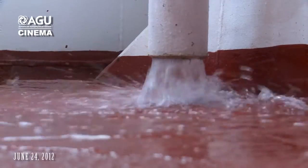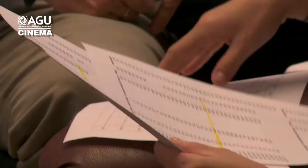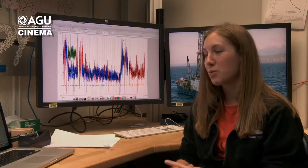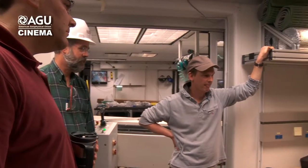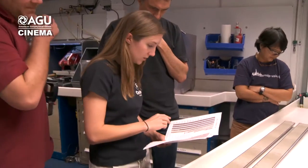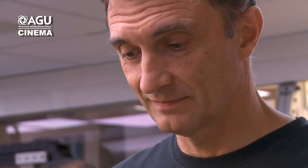Ocean drilling always comes with challenges — heavy weather or strong currents can play havoc with operations, and drilling tools need tweaking. When drilling thousands of meters below the sea surface and hundreds of meters into the seafloor, things can get complicated very quickly. We were trying to recover a complete record of the Eocene-Oligocene transition, where the Earth goes from a really warm greenhouse into a glaciated ice house, but it looked like there was a gap where that transition occurred between two cores from the first hole.